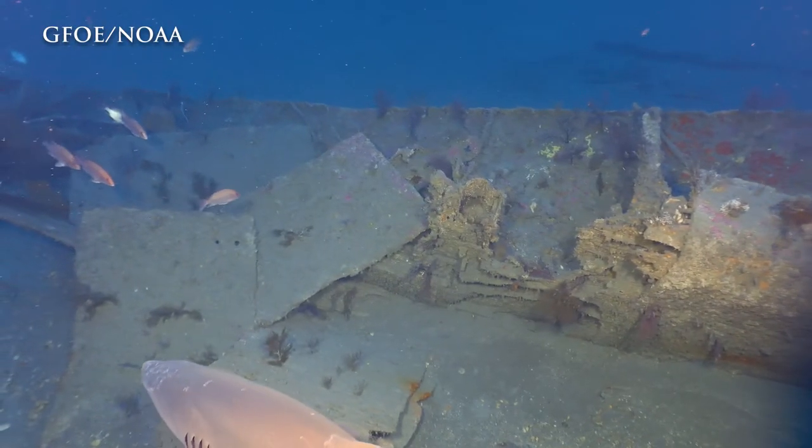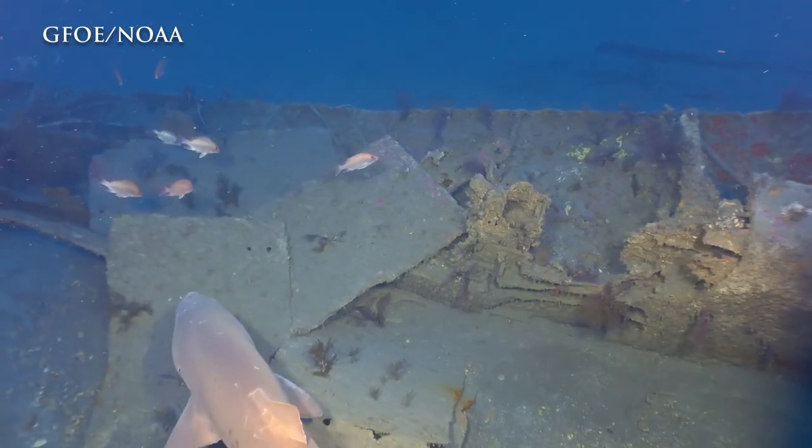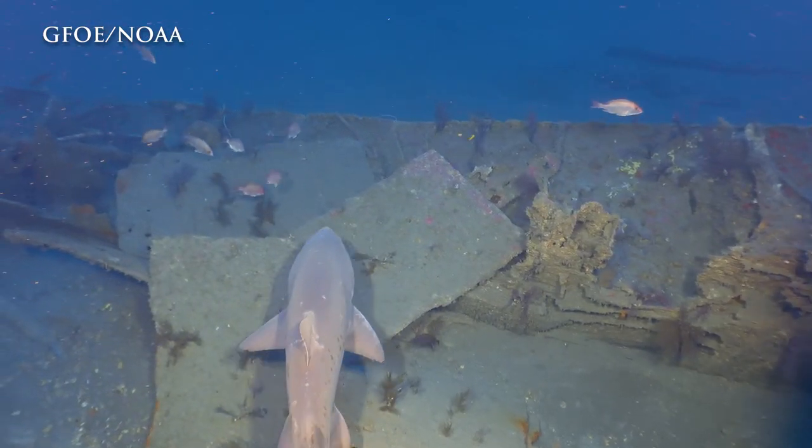We are here at the site of the USS Monitor, the iconic Civil War ironclad, at NOAA's Monitor National Marine Sanctuary.